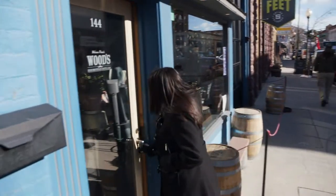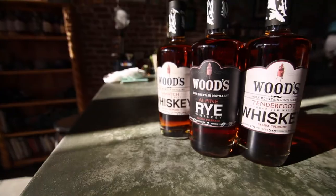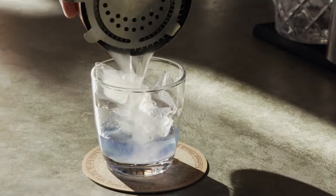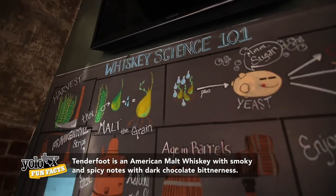Need a warm-up from the crisp, cool weather? Woods High Mountain Distillery will do just the trick. Choose from whiskeys or gins or even a specialty cocktail — all locally sourced and locally made right here in Salida.